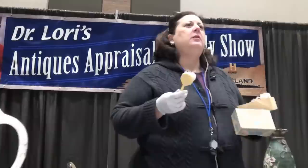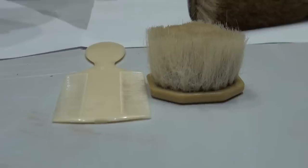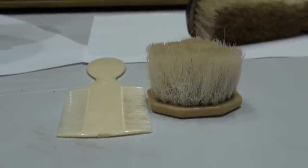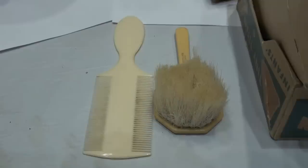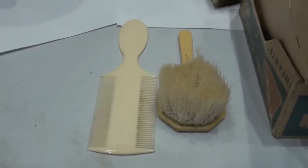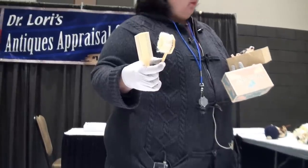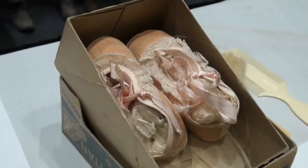Are you a smoker? Good. This is called French Ivory — it's highly flammable. If you start smoking next to it, the whole house is going to go up. It looks like regular ivory but it's basically a plastic, and it's really flammable. Value on these tiny footwear pieces is about $10.